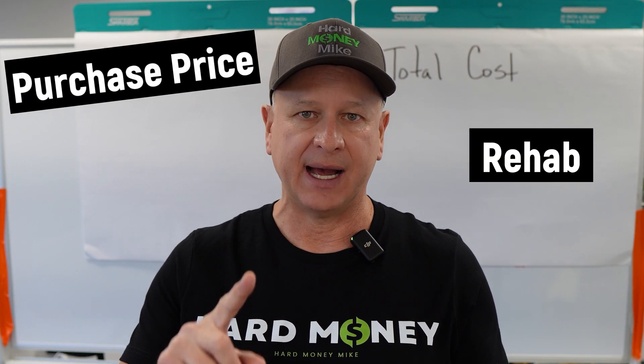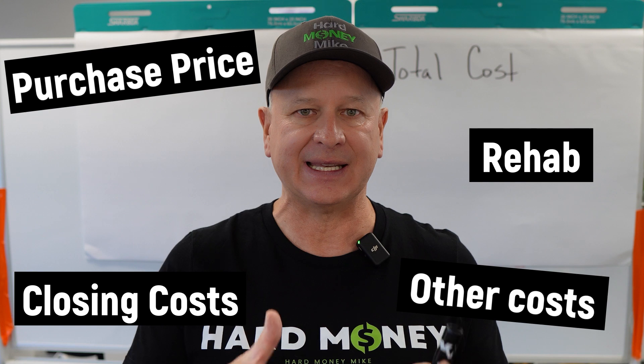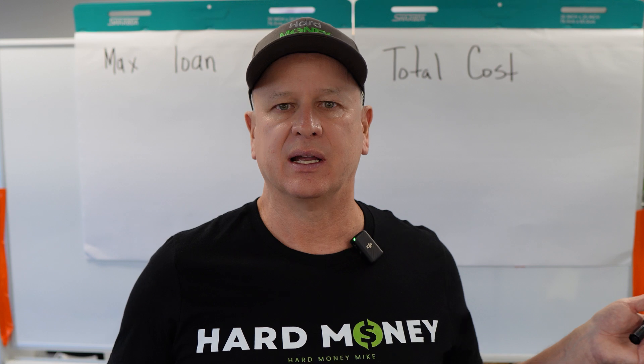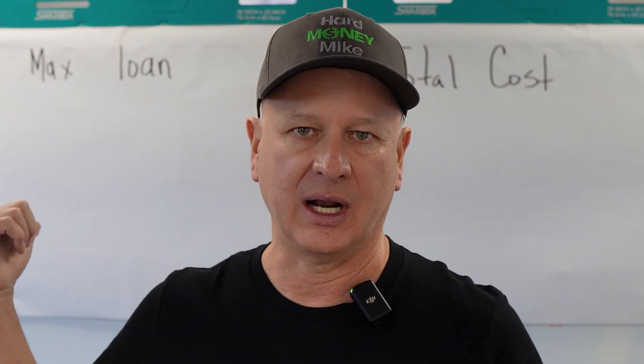When I'm talking about what fits under a loan, I'm talking about purchase price, rehab, closing costs — whatever needs to fit to get you that 100%, or even if you're doing the 90/10 with a lot of people, what fits under the loan amount that they're offering.